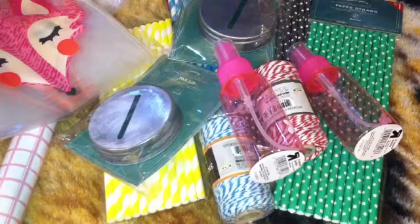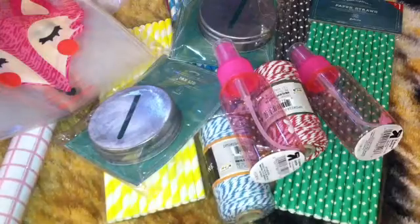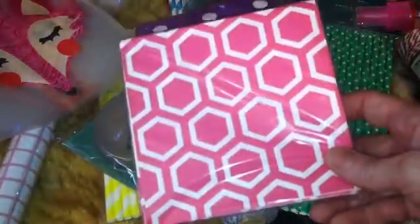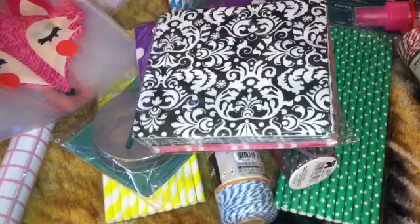At the Dollar General Store I got some pretty napkins because I'm going to decoupage with those. I got purple with white polka dots, pink, these hexagons, and then floral black and white napkins. And that is my haul for today — thanks for watching, bye!